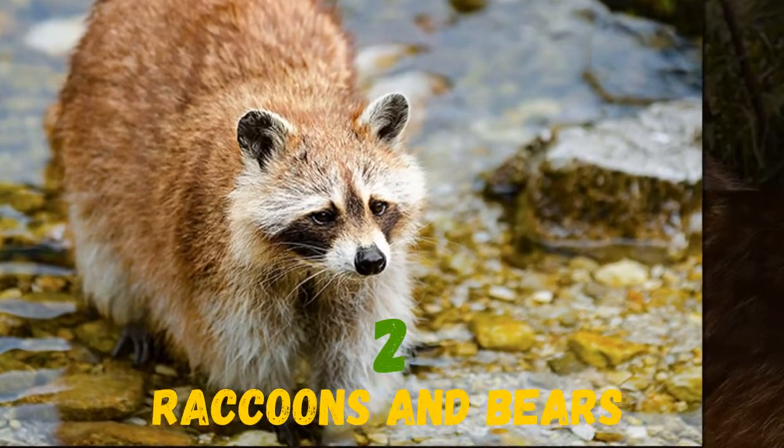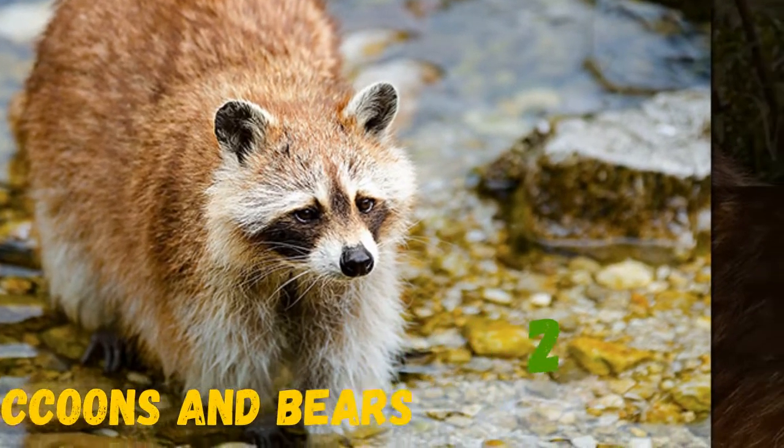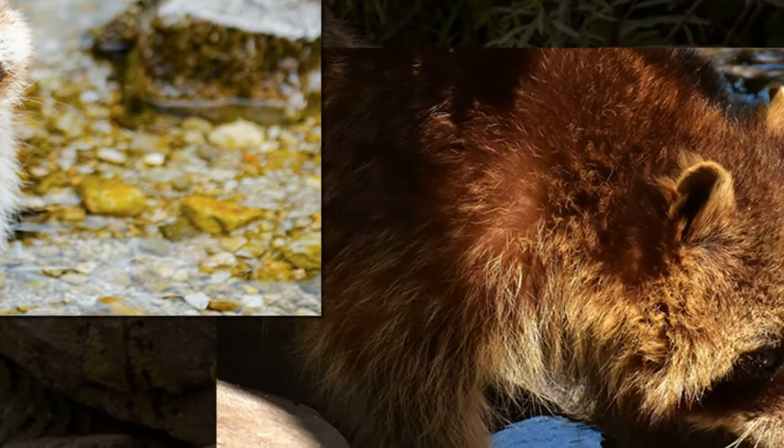The raccoon is a relative of the bear family. Do you think raccoons look like bears? Write in the comments!